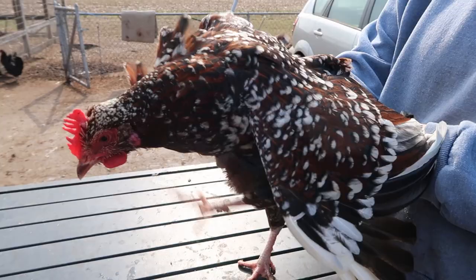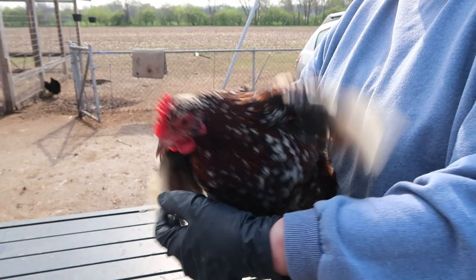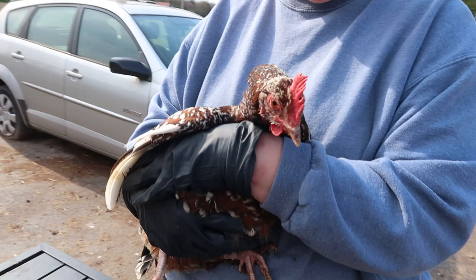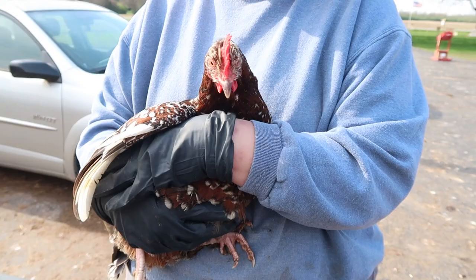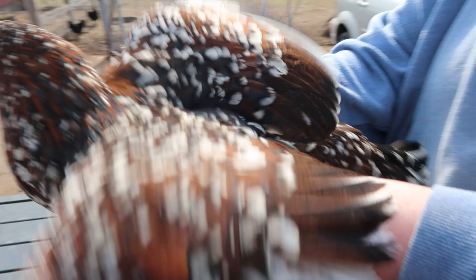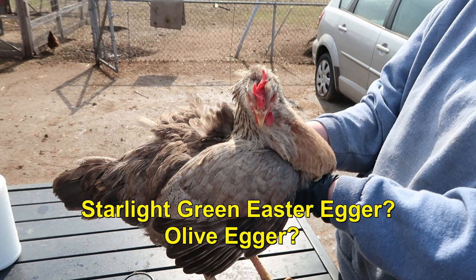This is a Speckled Sussex, an old variety from England. This is one of your original dual-purpose breeds — before we had today's modern meat bird, this was what people raised for eggs and meat. A somewhat hardy breed, beautiful birds, decent layers of brown eggs. They like to hide in unknown locations around our farm. Just a beautiful bird and a nice addition if you want color in your flock.